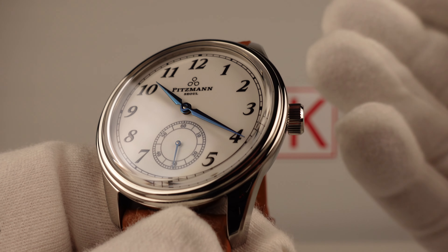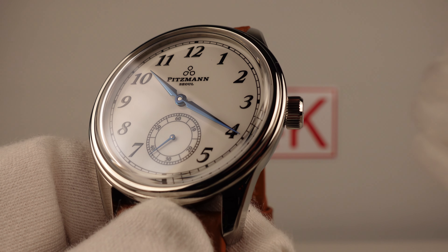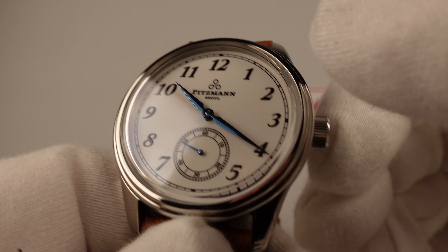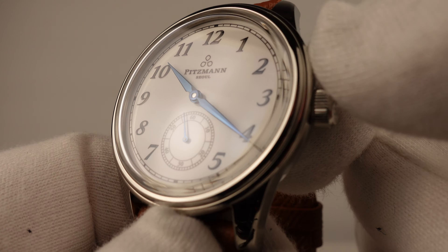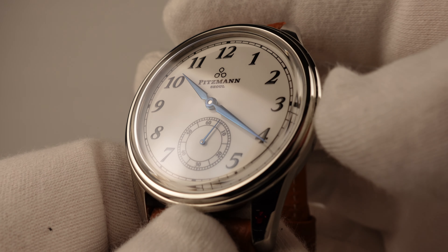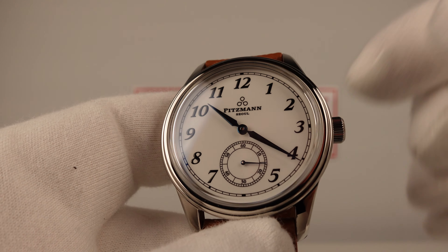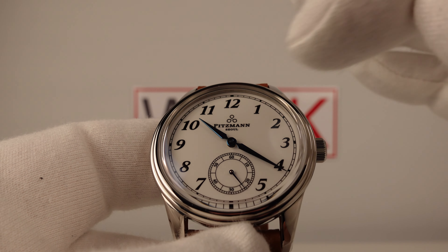When producing hands, high-tier brands have a very high rejection rate — they only accept 10 percent of the hands made and reject 90 percent, which increases production costs significantly. I can tell you that is the rejection rate Pittsman are using on their blued hands: a 10 percent acceptance rate, rejecting 90 percent. Unless the hands are mirror polished to a flawless finish and blued with heat treatment to a flawless finish, they are rejected. What you're looking at here are the top 10 percent of the batch — absolutely perfect. Printing on the dial is exceptional, enamel finishing is exceptional, and the quality of the blued dolphin hands is superb.